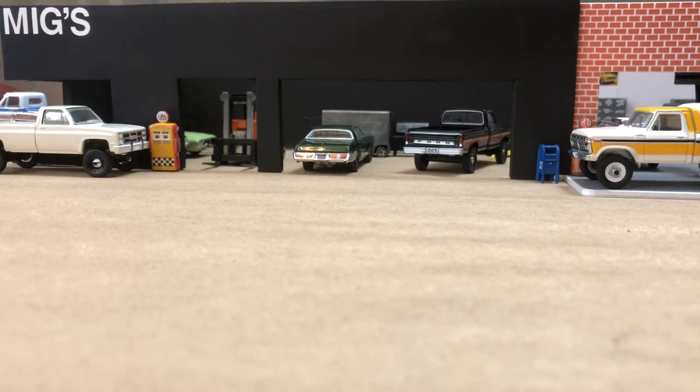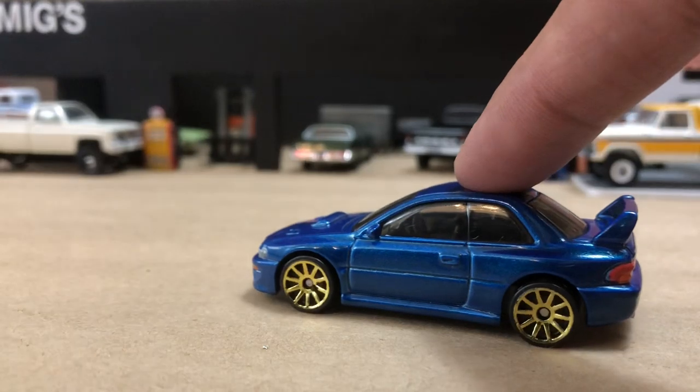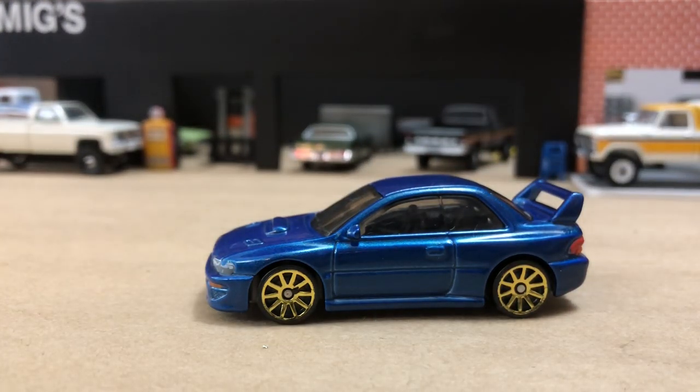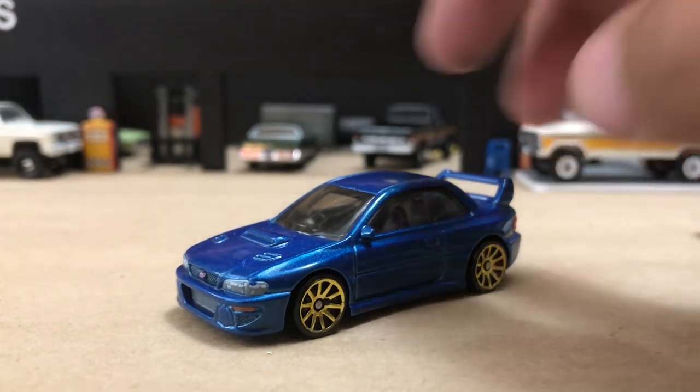Let's start off with some mainline stuff. Everybody's been looking for this bad boy. This is a really cool casting, a little bit larger than 1/64 scale, but it's really pretty accurate in terms of this specific version of the Impreza Coupe. This is a 98 22B STI, a very, very limited production car. It goes back to the earlier 90s when this body of Impreza came out, and they did a really great job replicating this car.